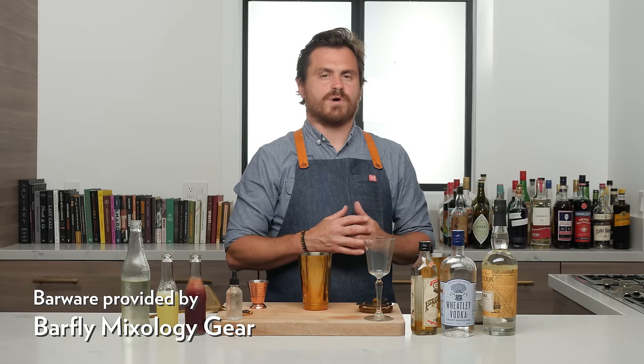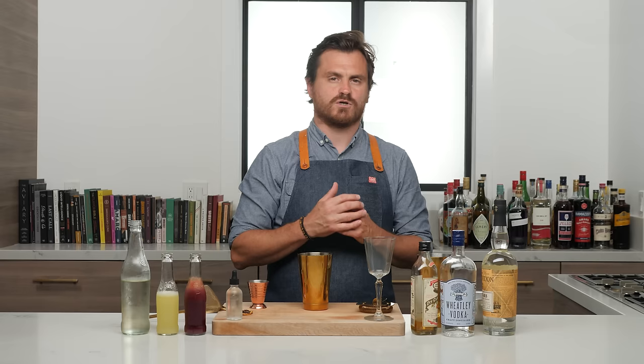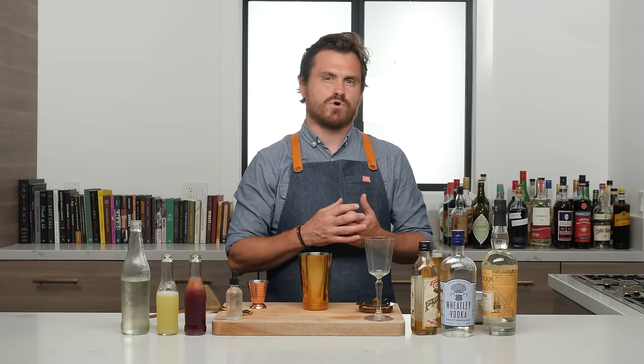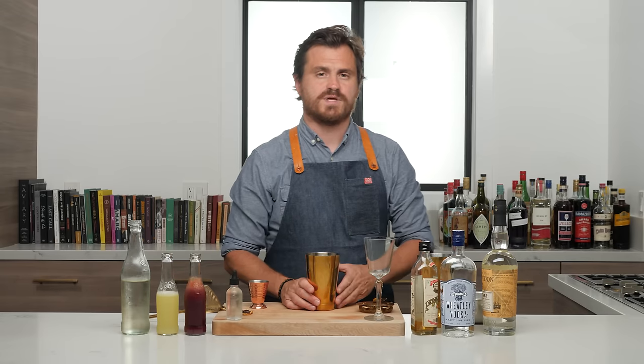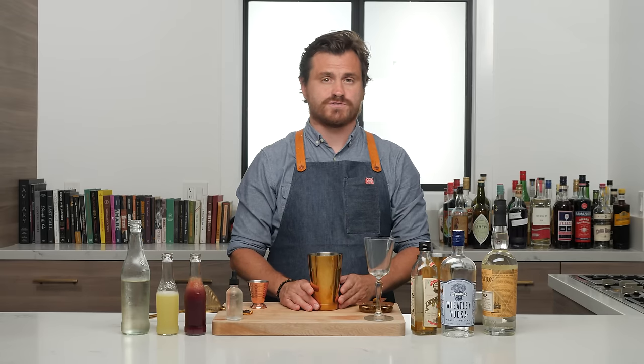Today's cocktail is called a Bare Knuckle Boxer, and one of our viewers named Robert Lowry asked me a question about it. He said he saw the recipe for this cocktail called a Bare Knuckle Boxer, and it calls for a salt syrup. Is that just simple syrup with salt in it? I've never tried to make salt syrup, never heard of salt syrup.